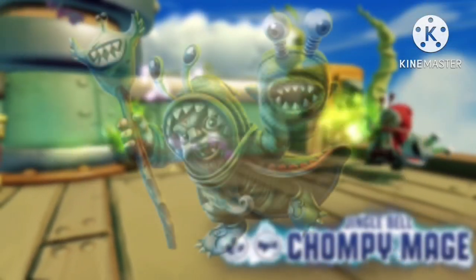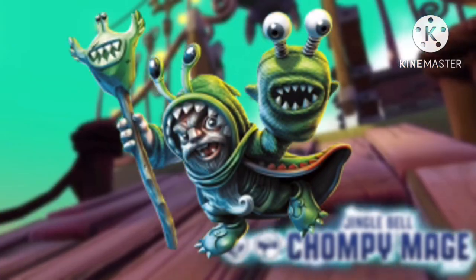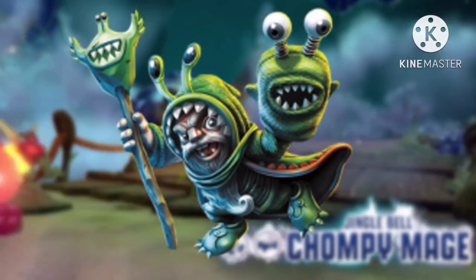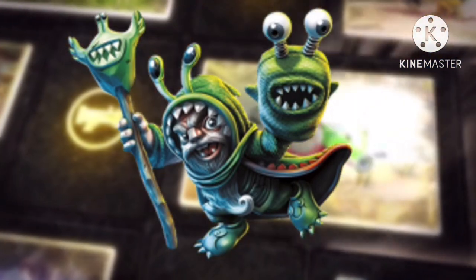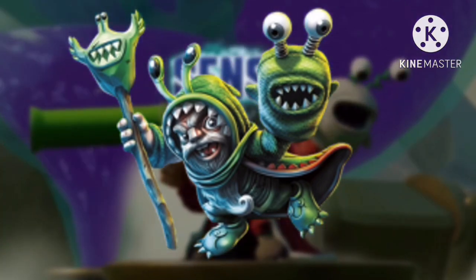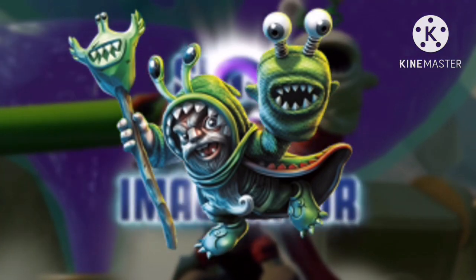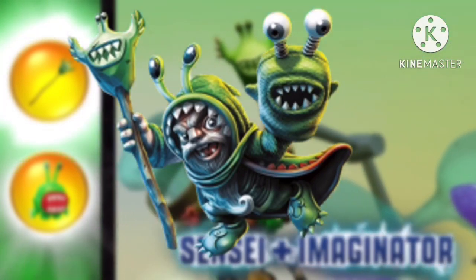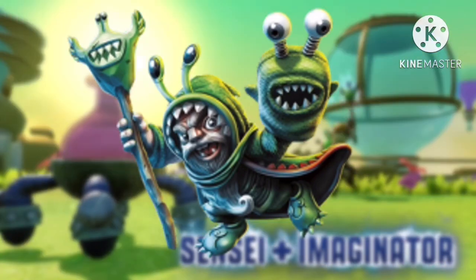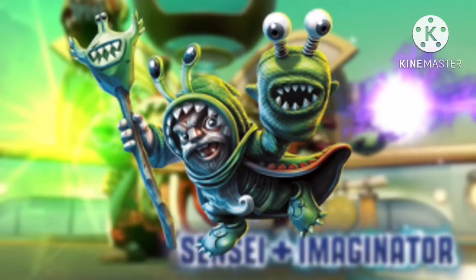The most expensive and rarest Skylander in England is Green Chompy Mage — the three most accursed words put together in history — costing an unbelievable £300. If you have this guy, then you've officially struck gold, because if you trade him in at CEX you could get a £210 voucher or £174 cash.